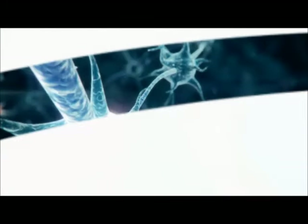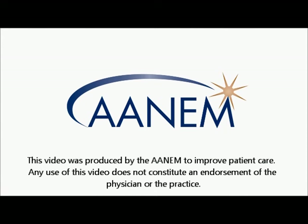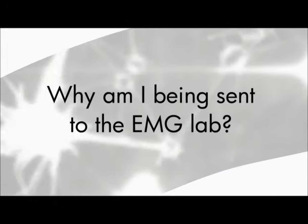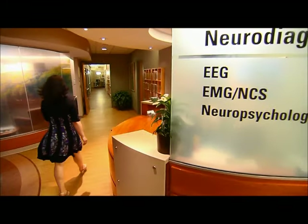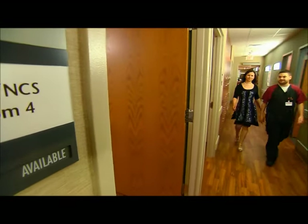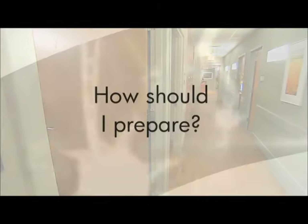The American Association of Neuromuscular and Electrodiagnostic Medicine developed this video so you know what to expect during a nerve conduction study and electromyography or EMG test. You've been sent to the EMG clinic to evaluate your nerves and muscles. The tests will help the doctor who referred you determine if your muscles or nerves have been damaged and if so how to treat you.